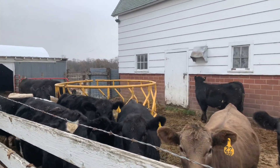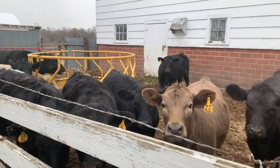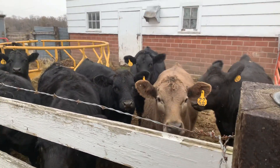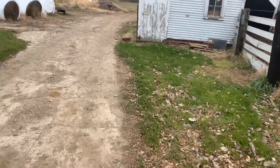Good morning everyone, November 1st. There are snowflakes in the air and I just wanted to give a little update on what I've been doing around here. I haven't been on here in a while. Got my calves weaned, cows are back down by the river.